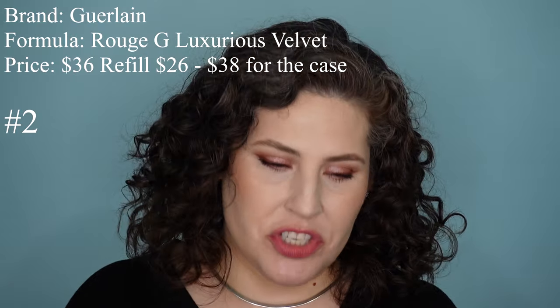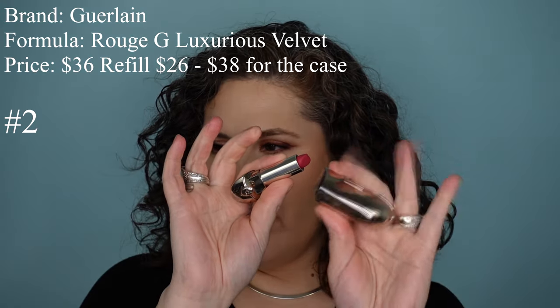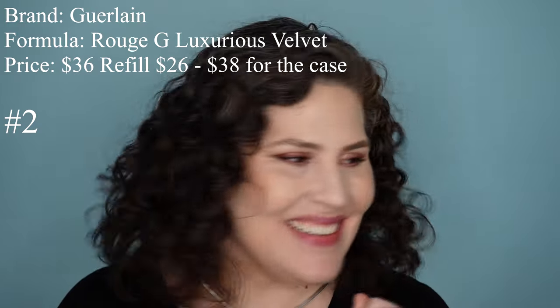This next lipstick snuck up on me — I didn't realize how much I was reaching for it until I couldn't stop. It's from Guerlain, one of the Rouge G Luxurious Velvet Lipsticks. I had an old case and didn't want to buy another since I'd already bought two new cases at $36. The nice thing about the Rouge G is that they have mirrors inside — they're very heavy, very weighty, very luxe. Guerlain used to sell Rouge G lipsticks in a plain all-silver case; they've since upgraded to decorated individual designer cases which are great, still with the mirror inside.